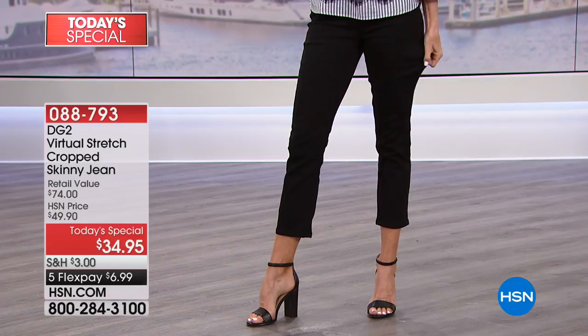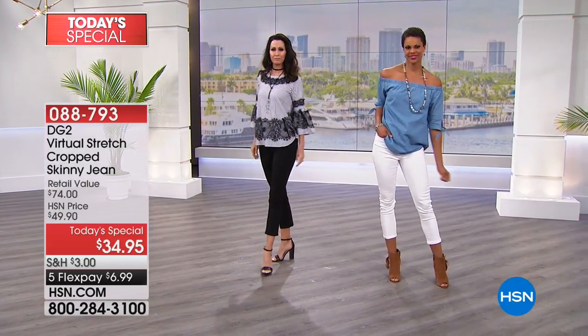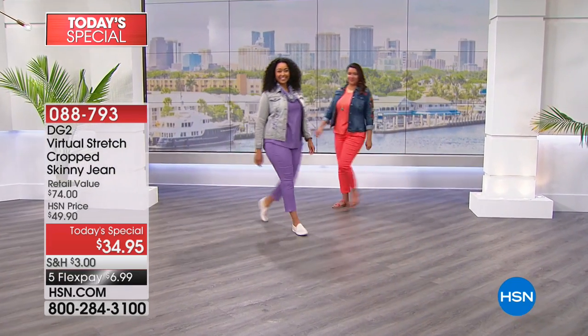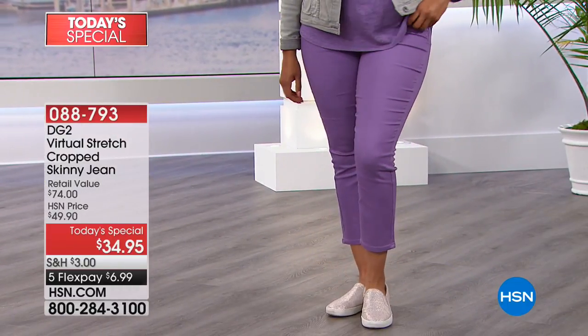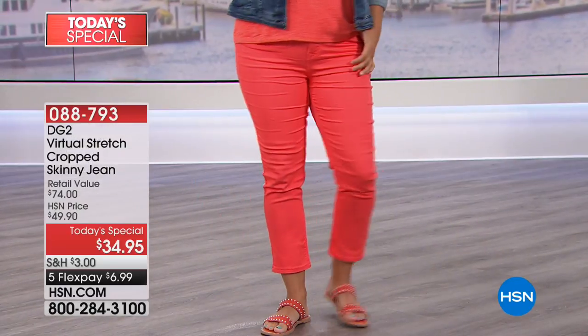Natalie, what size are you wearing? 14 tall. She's 5'10" wearing the tall. Jessica asks how tall the models are. I'm 5'6" wearing the average — hopefully that helps you. Does this come in other styles than crop? Yes — on hsn.com you can find virtual stretch skinny jeans and a boot cut as well. And embroidery styles are coming up — stay tuned.